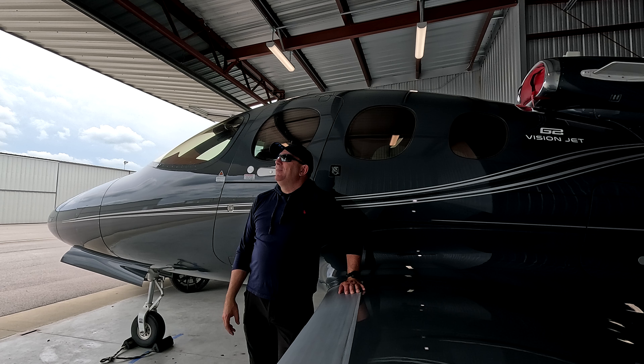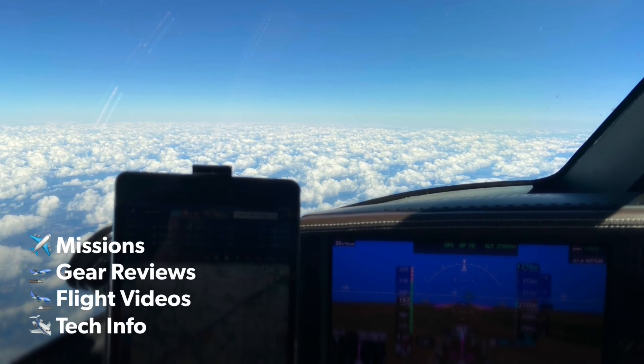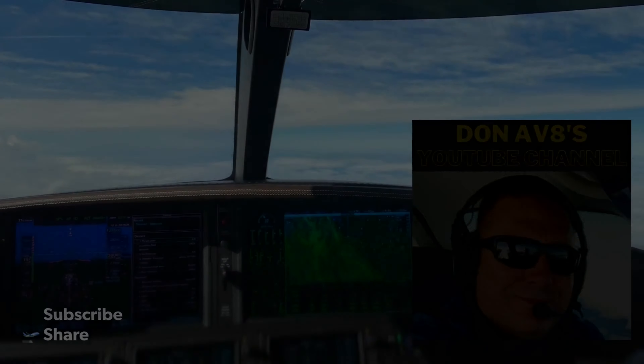I don't know if you can hear that, but the cicadas are going crazy in the hangar today. I guess it's that time of year. Hey everybody, I hope you're doing well and thank you so much for coming along in this video. Today I'm in the hangar at John C. Toon Airport, just getting this aircraft ready for its next flight.